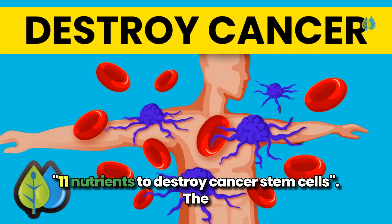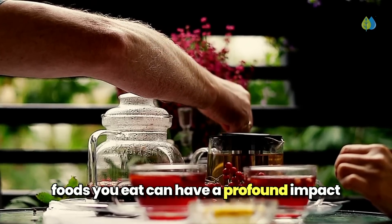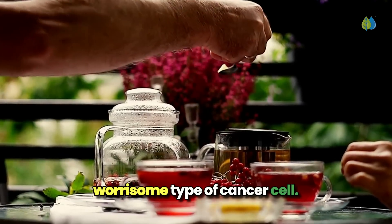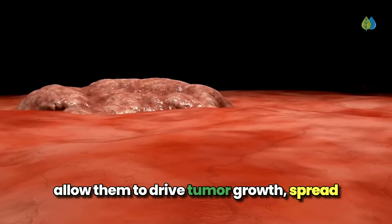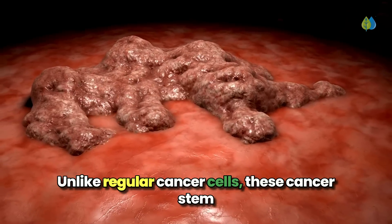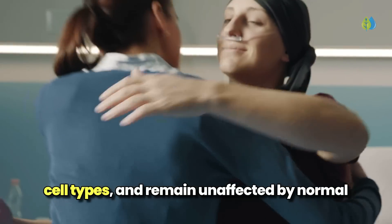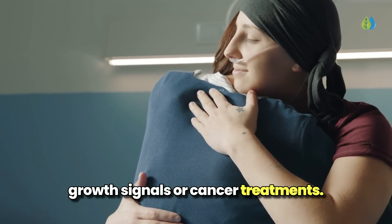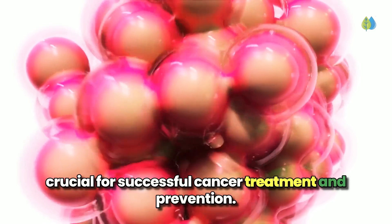Welcome to another video: 11 Nutrients to Destroy Cancer Stem Cells. The foods you eat can have a profound impact on cancer stem cells, which are a particularly worrisome type of cancer cell. Cancer stem cells possess unique abilities that allow them to drive tumor growth, spread to new areas, and resist treatment unlike regular cancer cells. These cancer stem cells can self-renew, transform into different cell types, and remain unaffected by normal growth signals or cancer treatments. Targeting and eliminating cancer stem cells is crucial for successful cancer treatment and prevention.